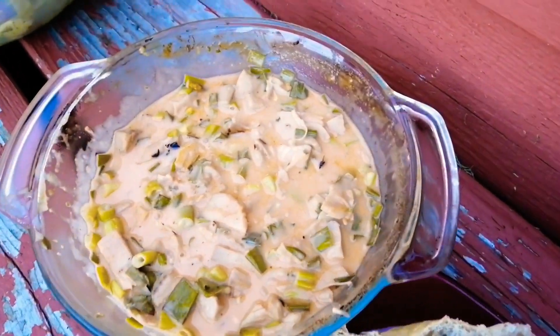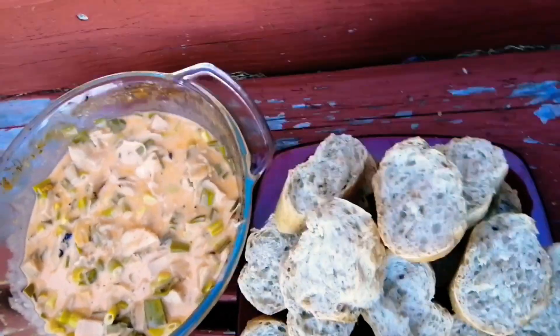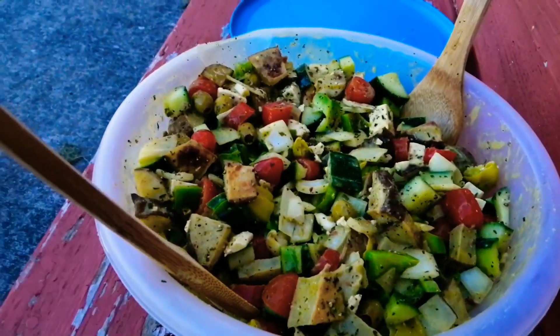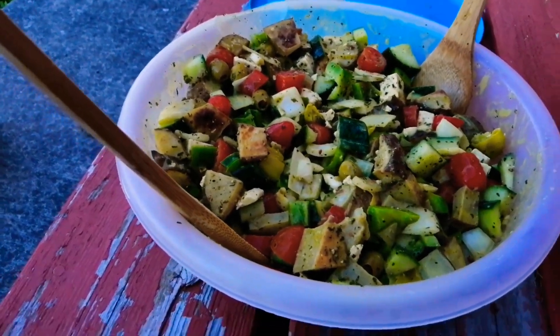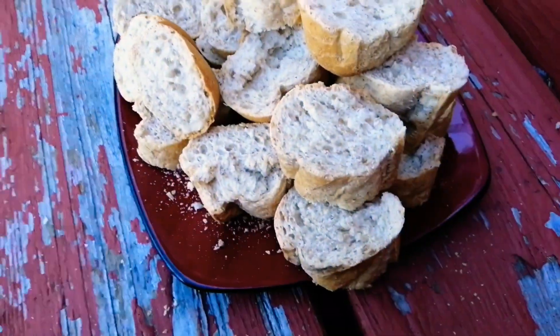The dip didn't fully set — we had an accident in the car, but it looks really good. This is Sylvie's Greek potato salad, which looks so much better. I'm jealous. But it tastes really good — it looks a little ugly, but it tastes really good.